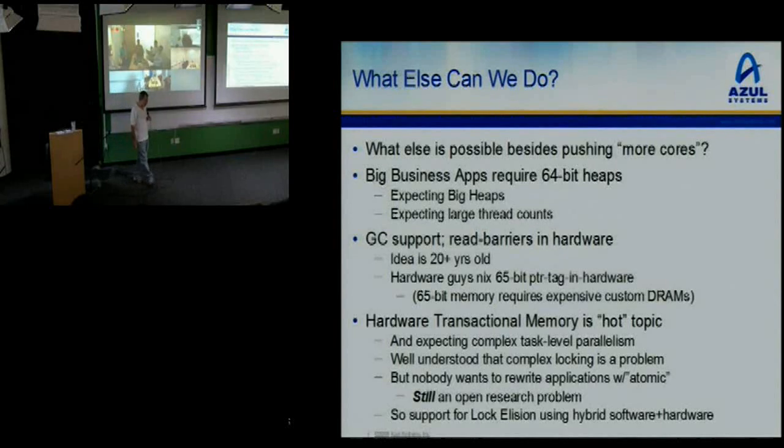We asked about having an extra tag bit in hardware for pointer tagging. The hardware guys jumped up and down and said no — must have commodity DRAMs, must be 64-bit DRAMs, cannot have a 65th bit. Okay, fine. Transactional memory was a hot topic in the academic literature and was going to save us from our complex locking schemes.